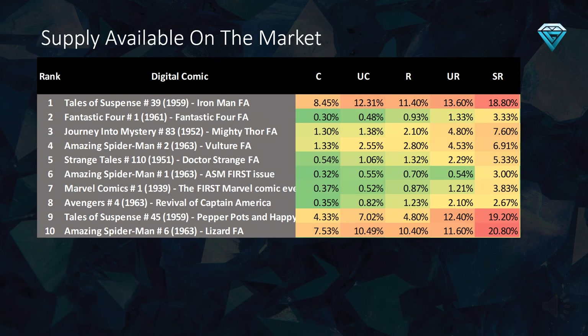The data in this table reveals the amount of supply still available on the market for the top 10 undervalued comics on VV. When the supply is less than 0.5% of the total editions minted, it is likely that prices will be sustained at these levels, making them ideal for long-term investments. It is worth noting that the market currently has a relatively high percentage of supply available for purchase in comparison to the other comics for the following comics.